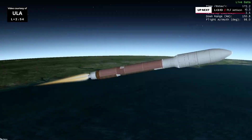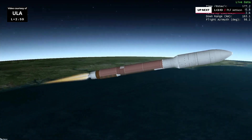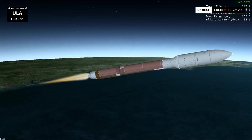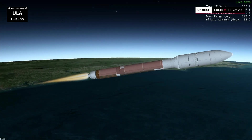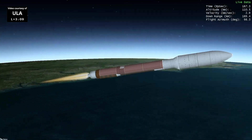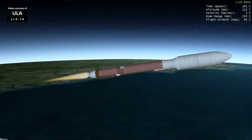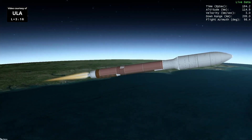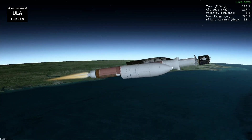We fired the pyrovalve activating the reaction control system on the second stage. We just passed through the von Karman line. 25% of liftoff weight. 10 seconds to fairing jettison. We have fairing jettison. And aft deck jettison.